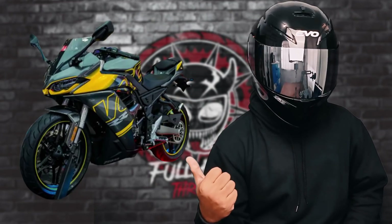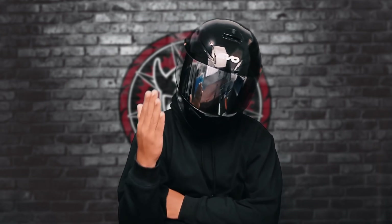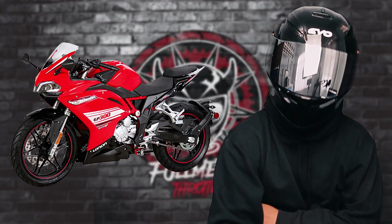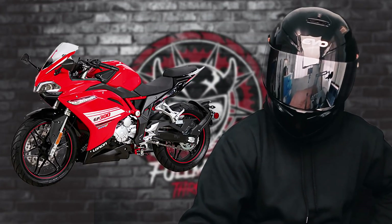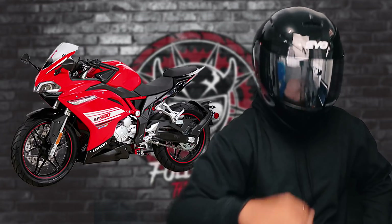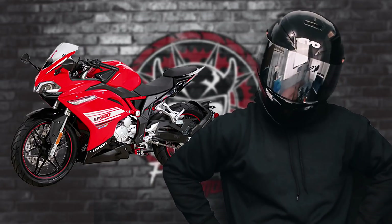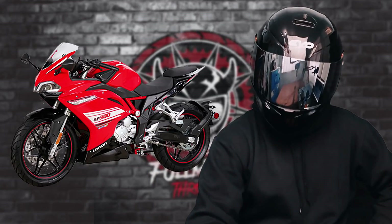This is a brand spanking new update for the sport bike of Vouch. Alam ko matagal na panahon ang hinintay natin para sa ating current 300RR sa Pines. Up until now, fresh na fresh pa rin siya sa market natin. Ang totoo niyan, matagal nang narilis ang model na yan. And for today's standards, medyo outdated na ito at napagiiwan na talaga in terms of its components.